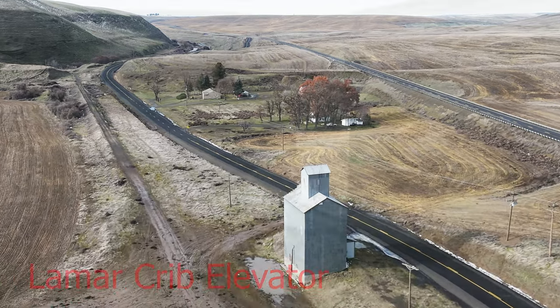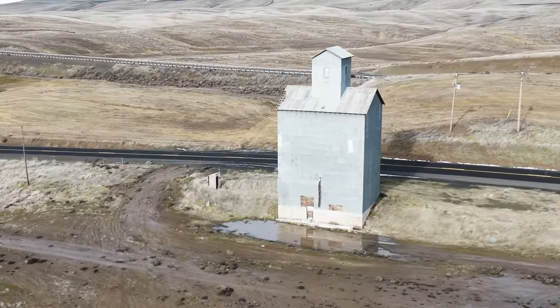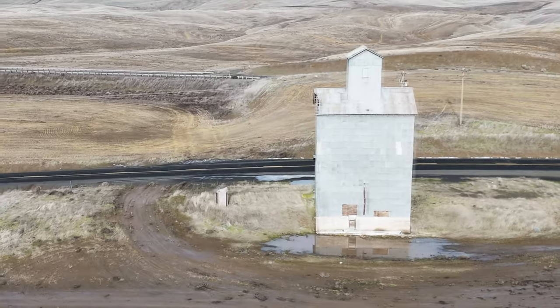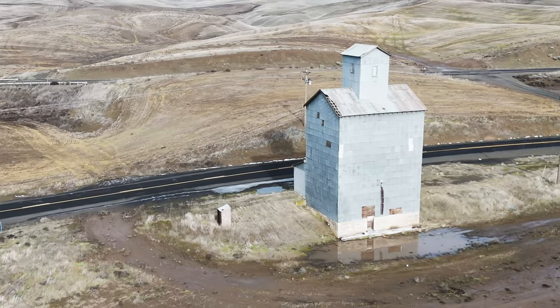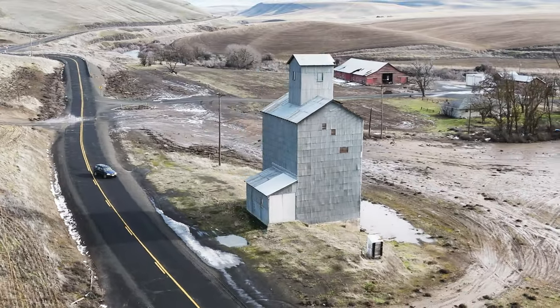The early wooden elevators' close proximity to the sparks that came off the steam-powered locomotives led to many fires. In addition, some of the wooden sides of these elevators were left bare to the elements, but many of them were covered in a type of corrugated galvanized steel sheeting.